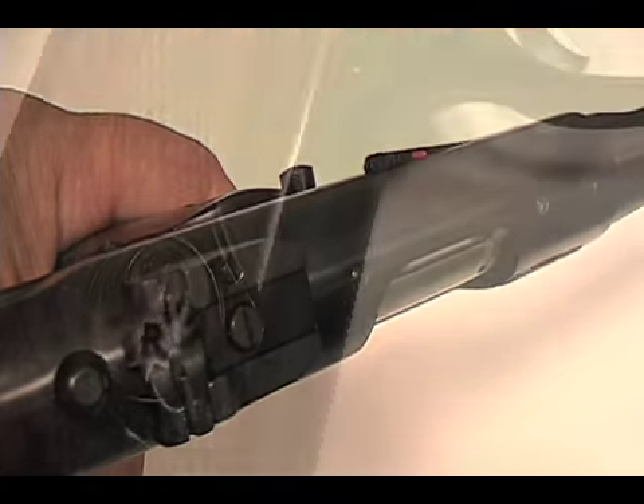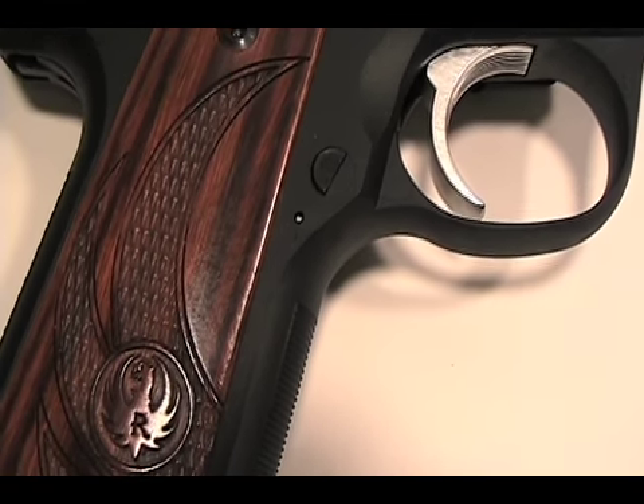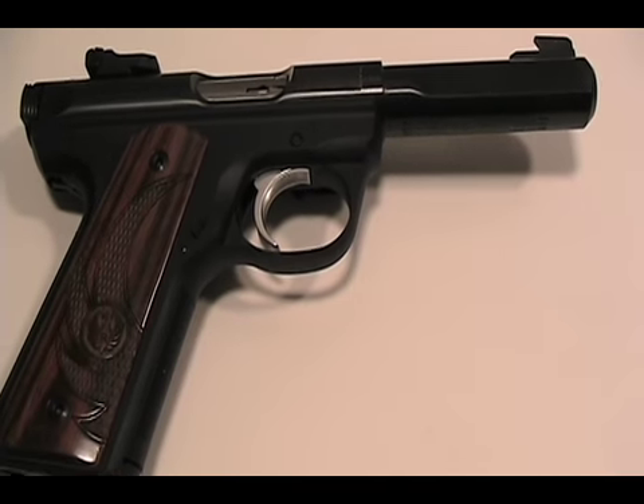At the high cost of ammo, I turned back to the 22 and was really happy I found this limited edition 2245. The slab-sided barrel provides an interesting look and balanced weight that gives the gun a tight feel in my hand.